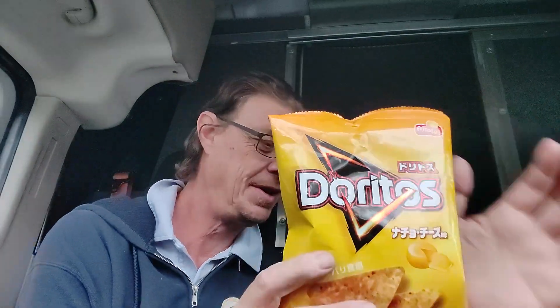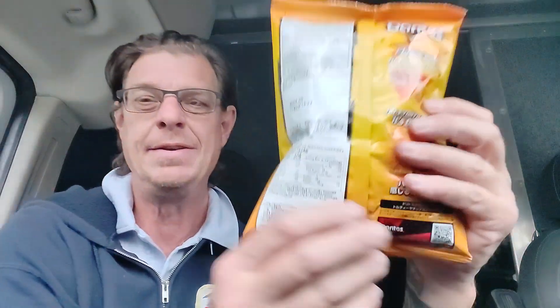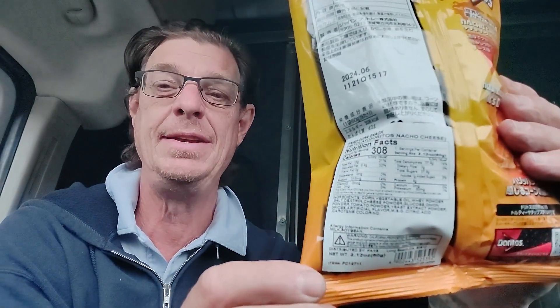Now Doritos Japan. If I look at the ingredients — they do have the ingredients listed in the back in English as well, English and Japanese. They both have corn, vegetable oil, whey powder, salt, dextrin, cheese powder. A lot of it is really very similar.